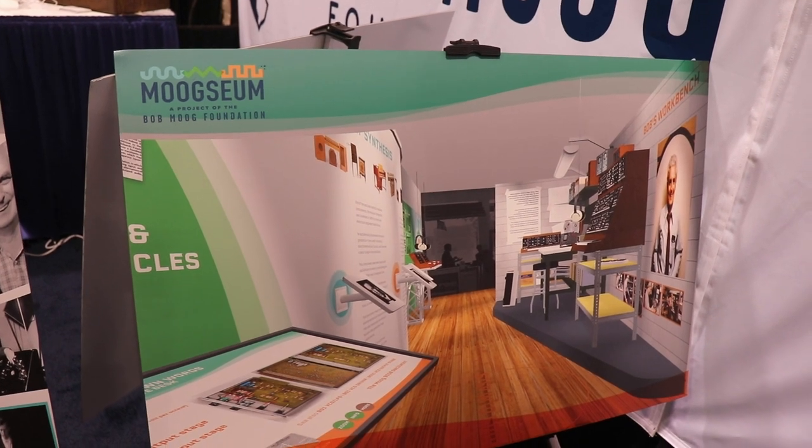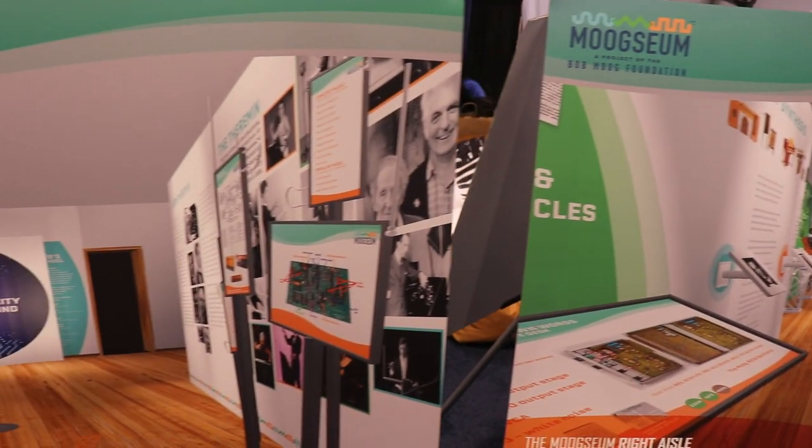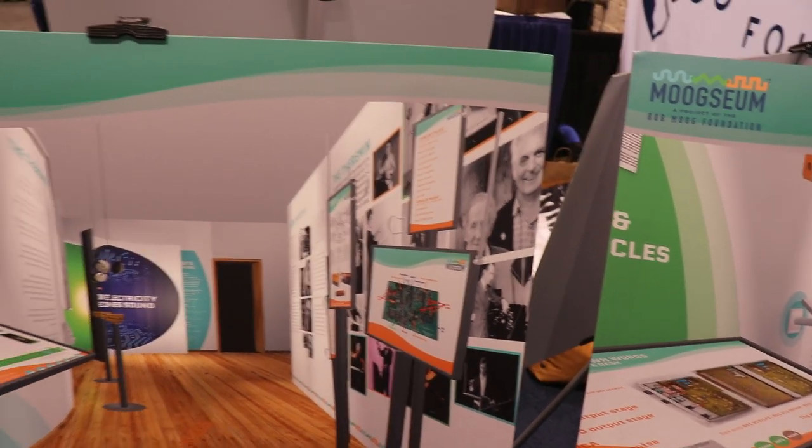We're just really excited at the prospects. The targeted opening date is May 23rd of this year, which coincides with what would have been Bob's 85th birthday.